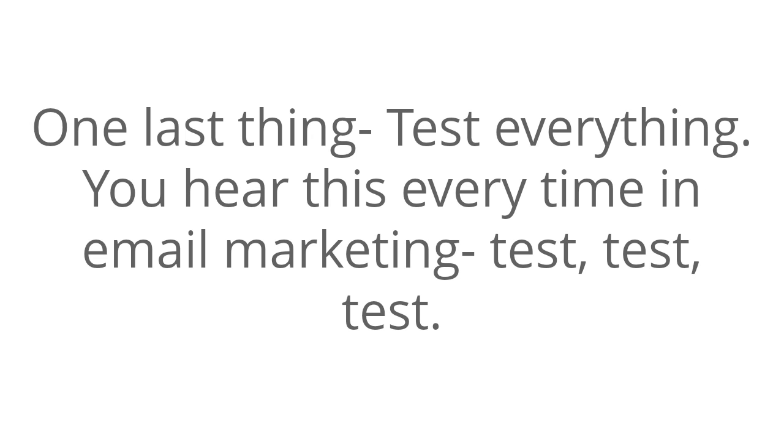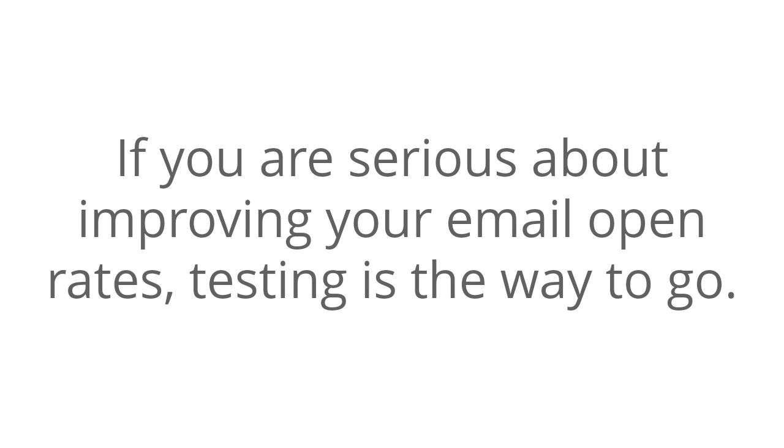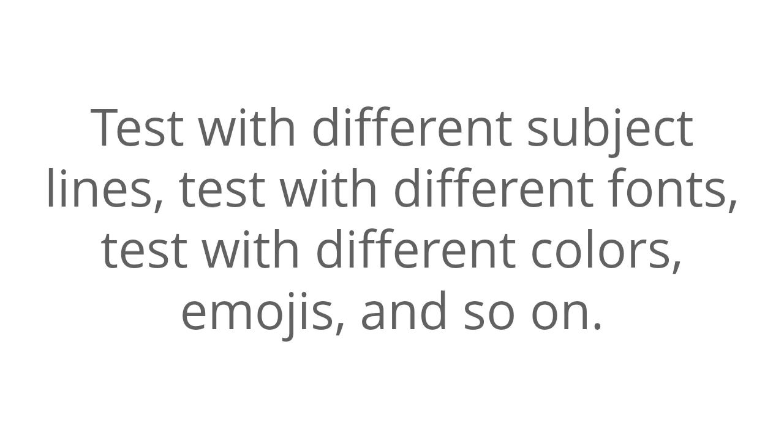One last thing: test everything. You hear this every time in email marketing — test, test, test. If you are serious about improving your email open rates, testing is the way to go. Test with different subject lines, test with different fonts, test with different colors, emojis, and so on.